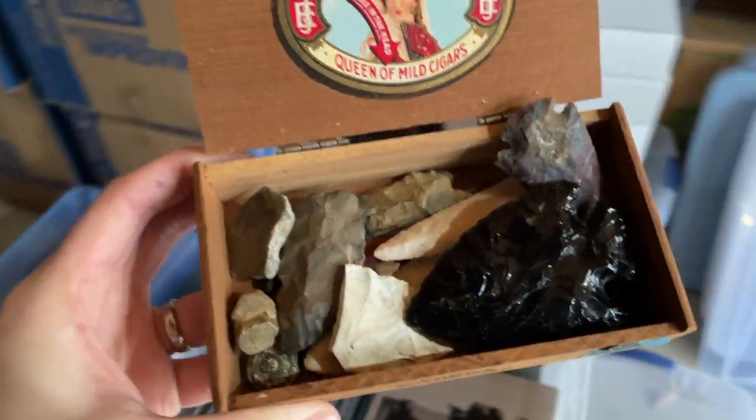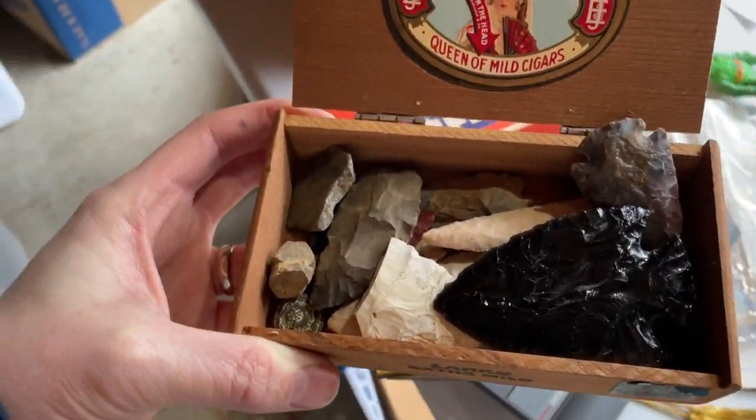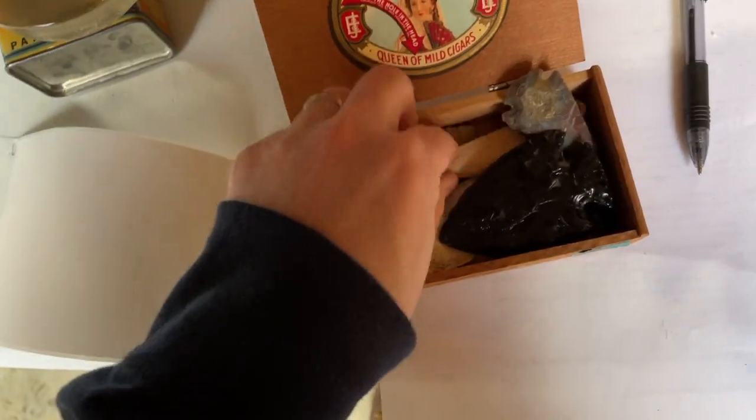Just found a full collection of crazy-looking arrowheads. They look amazing. Let us know in the comments if you see anything interesting or have tips on what to look for. We could reference the old price guide that Ron had.